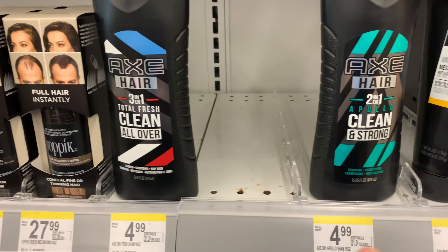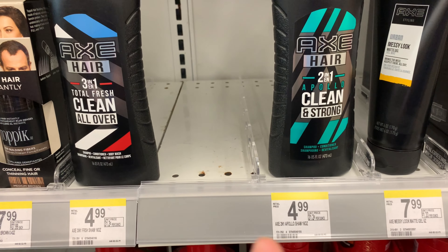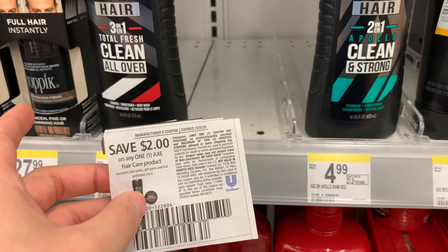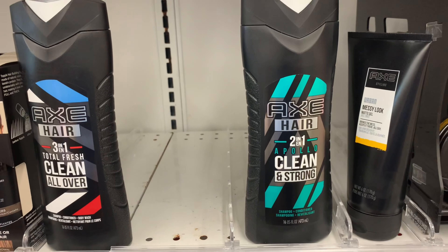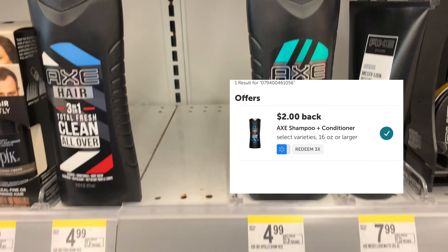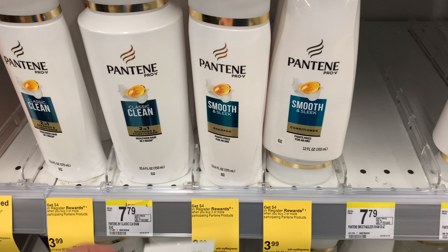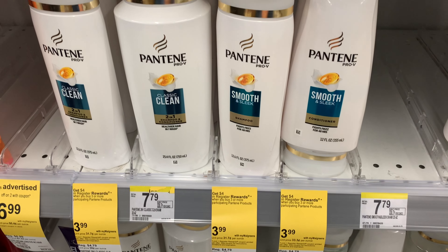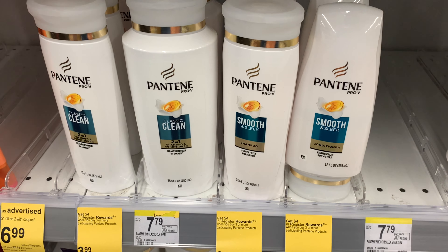I'm going to grab one of these Axe hair shampoo and conditioner for $4.99, and use a $2-off-one manufacturer coupon that came in today's paper. I'll pay $2.99 and get back $2 from Ibotta, making the final cost only $0.99. The last three items this transaction: the Pantene is buy three or more, get a $4 register reward. Three of them will cost $11.97. I'm going to use a $5-off-three coupon — I'll pay $6.97 and get back the $4 register reward, making them $0.99 each.